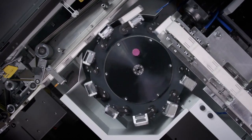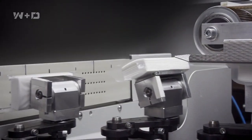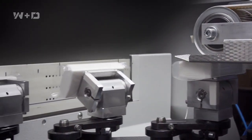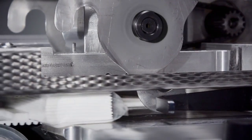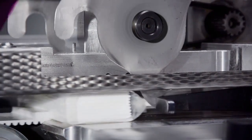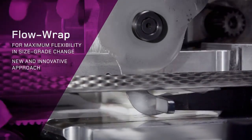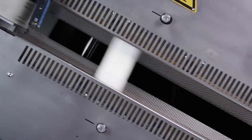Irrespective of format, the turning disc transfers the individual packages to the top and bottom seal stations. Here, the front opening flap of the foil is folded inwards and the back flap is driven forward by a folding wheel. Once the upper and lower flaps have been positioned in the sealing tunnel, the sides are then sealed with each other.